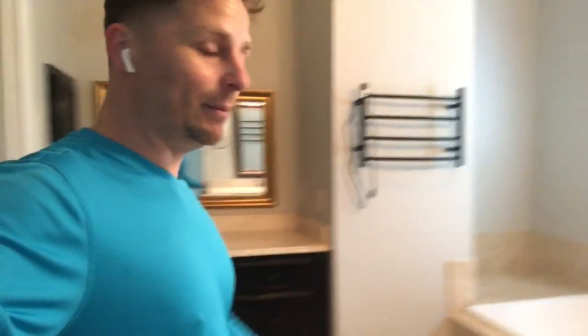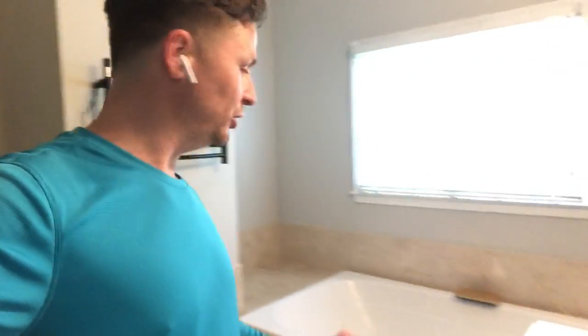You can see it's got a double vanity, remodeled bathroom, jacuzzi tub, nice high ceilings up here. It's got a beautiful shower — a stand-up shower — and then of course the toilet room.